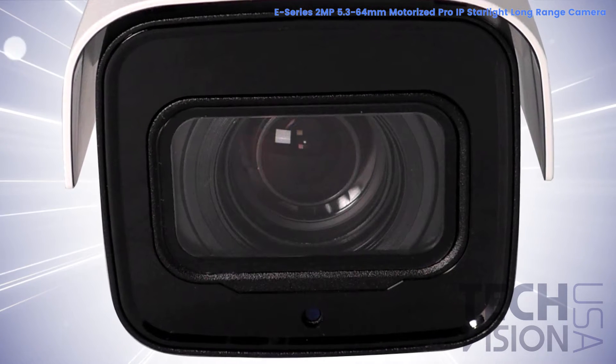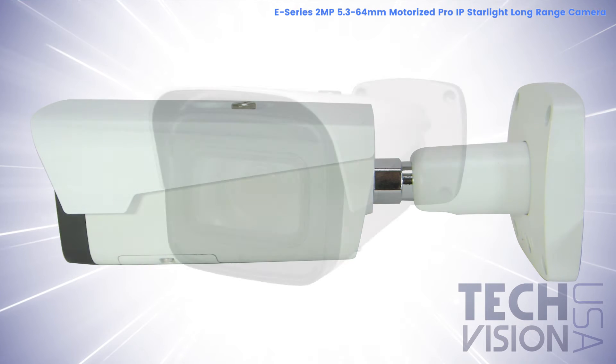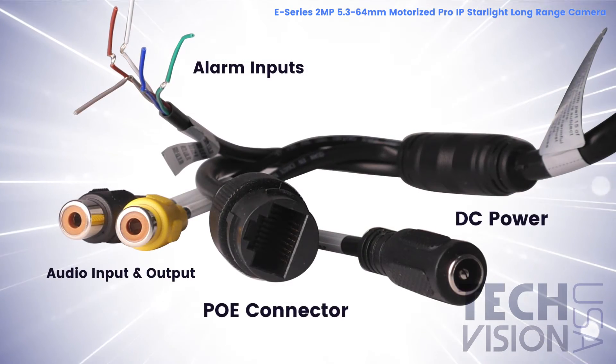It has a 5.3mm to 64mm varifocal motorized zoom lens, which allows it to see objects as far away as 1,158 feet, recognize people at approximately 577 feet, and identify individuals at approximately 288 feet.